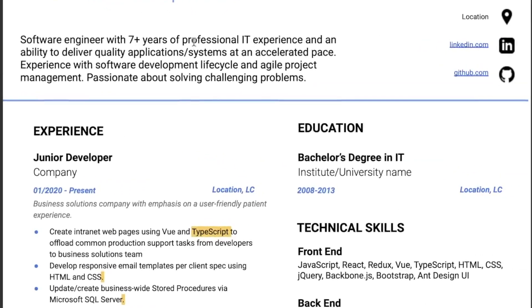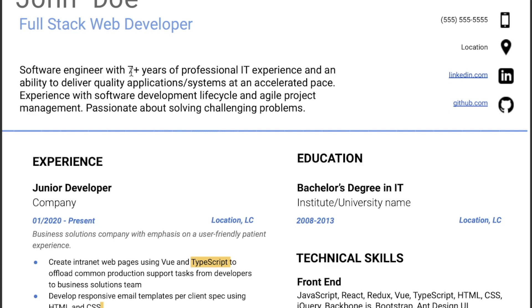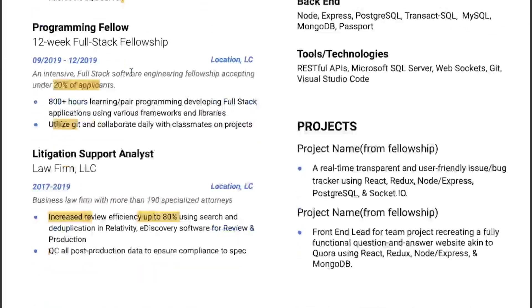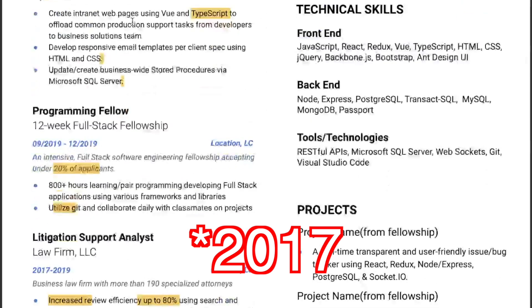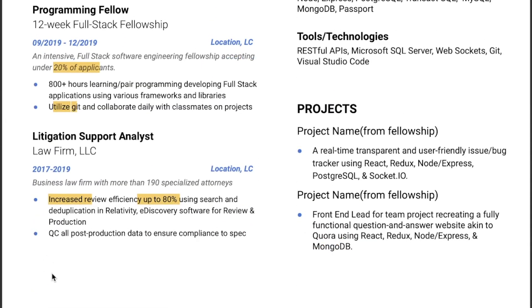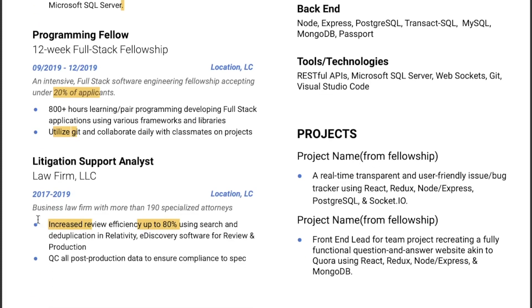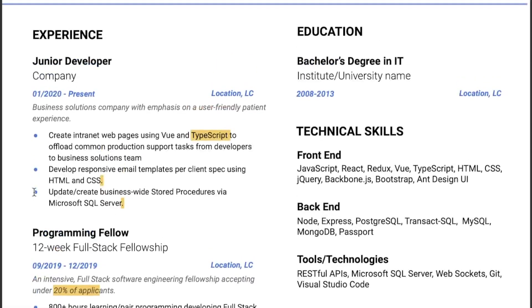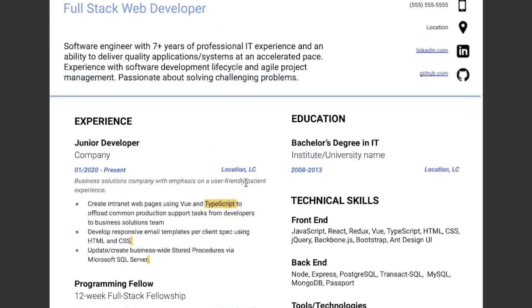Going back up, the narrative says 'software engineer with seven plus years of professional IT experience.' That wasn't a red flag on its own, but going down, I saw that your resume only went back to 2019. One solution might be to add something like 'more employment history available upon request.' I found myself wondering — it's 2019, 2017, and it only goes back to 2017, but he says he has seven years. So where's the rest of it?